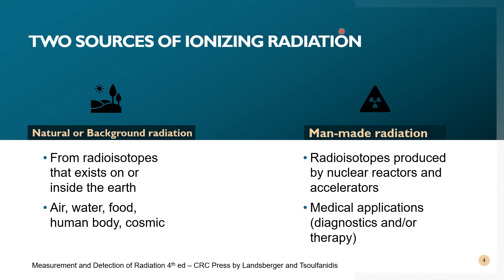Next, we have man-made radiation. Man-made radiation is radiation emitted by radioisotopes that have been produced by nuclear reactors and accelerators. It also includes radiation emitted by diagnostic or therapy machines such as X-ray tubes, radiography, CT scan, or the mega-voltage X-rays from the LINAC.